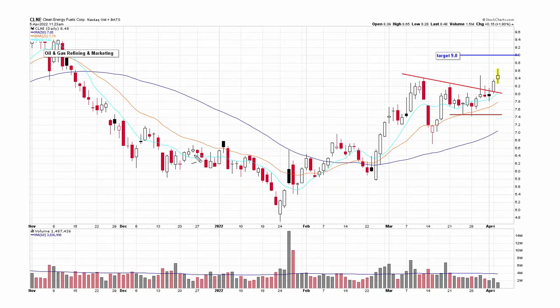CLNE has a decent rounding bottom pattern. It came up, tested again, came up, traded loose, then tightened up and broke out yesterday, following through today. I see a lot of tails on both sides today, so this is a stock I don't want to chase — I'd rather buy it on a dip. There's support from the 21, and if we get lucky it pulls back to the 21 for an eventual move up to nine.